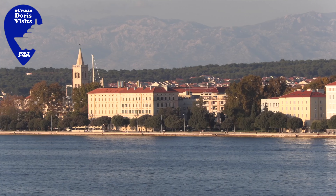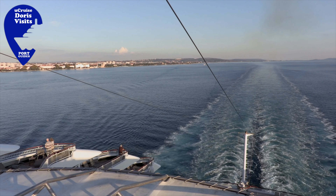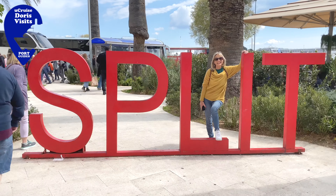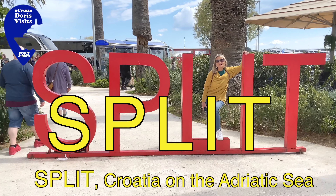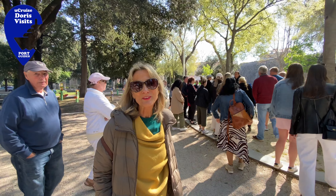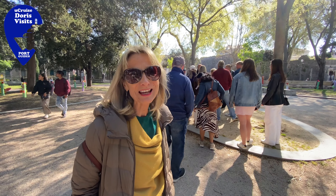There are two ships in Split today: the MSC Sinfonia and the Piano Azura. Please don't forget to subscribe to this channel. We're in Split, and if you want to pick up the free walking tour, it's up here. We found the free spirit walking tour — free, you just give a tip at the end.